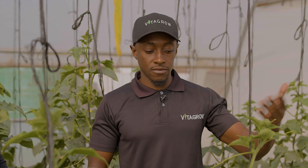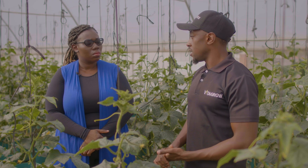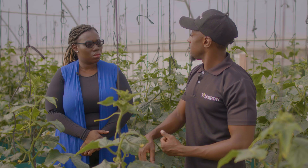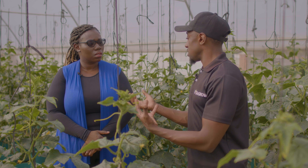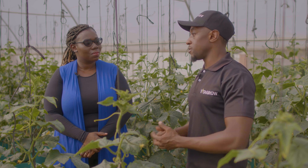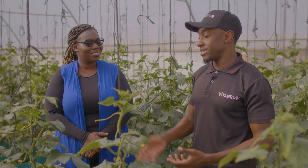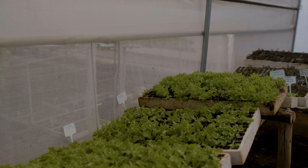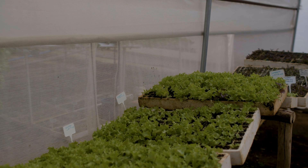At Vitagro we believe pesticides are bad, so we don't use any in our greenhouses. Instead we use what are called biological pest controls, or biopests, brought in from South Africa. In a nutshell, you find the pest you don't want, and there's a natural predator that eats that pest. You introduce that predator into the greenhouse — it doesn't touch the cucumbers, it only consumes the target pest, creating a balanced ecosystem.